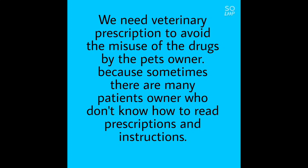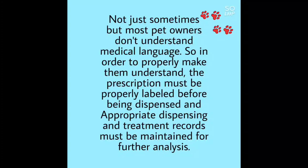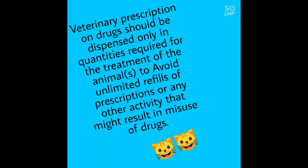We need veterinary prescriptions to avoid the misuse of drugs by the pet's owner, because many pet owners don't understand medical language. In order to properly make them understand, prescriptions must be properly labeled before being dispensed, and appropriate dispensing and treatment records must be maintained for further analysis. Veterinary prescription drugs should be dispensed only in quantities required for treatment of the animal, to avoid unlimited refills or any activity that might result in drug misuse.